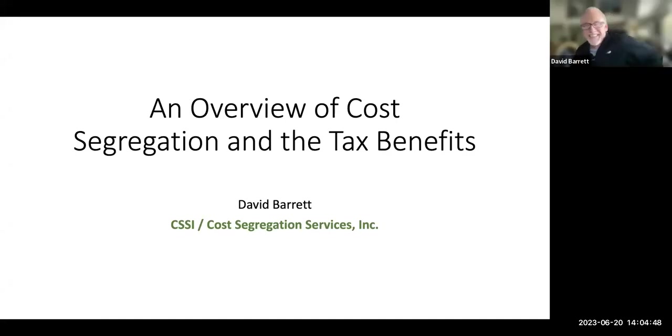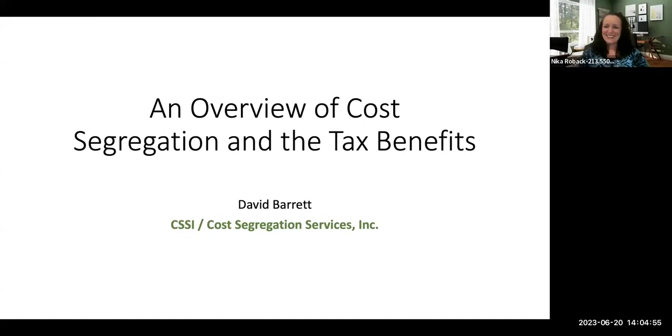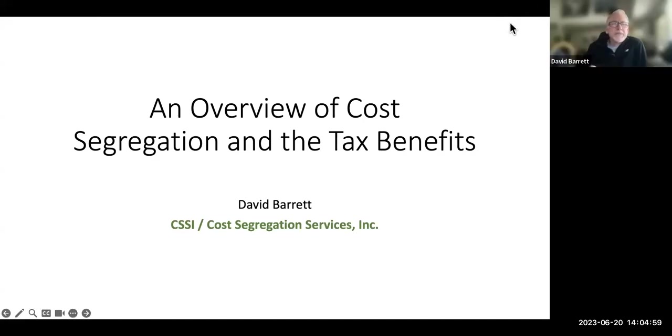Thank you so much. Yeah, just Dave or David, I don't care. Don't forget to call me for dinner or whatever. I'm going to give a very broad overview of cost segregation and my role and how I would support any of you and your associates. We're an independent third party that will study the building. One of the things the IRS mentions in their guidelines is an independent third party, arms-length relationship. There are some do-it-yourself ones out there, but just know that the IRS guidelines say it should be arms-length.